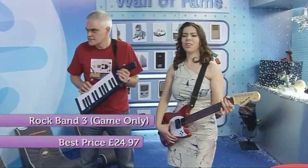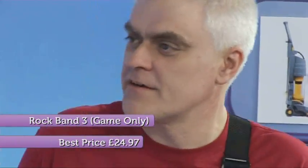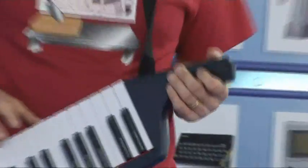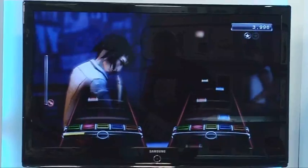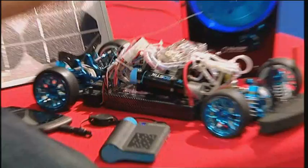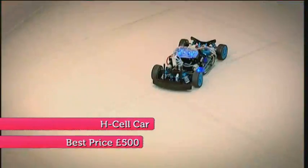At number 24, it's Rock Band 3. The Rock Band series has been a personal favourite of mine for some time now, and it seems to get better and better with each iteration. Rock Band 3 is no exception — you now get the option of pro instruments, a guitar with actual strings, and a keyboard in the shape of a 25-key guitar, so you can actually try and play the music as the original band intended. In at 23, it's the hydrogen-powered RC car, the HSL 2.0. Isn't it fantastic when you think about the scope for hydrogen-powered toys? It's absolutely incredible.